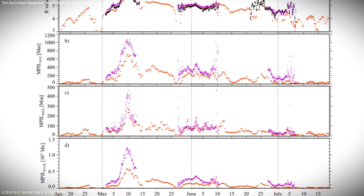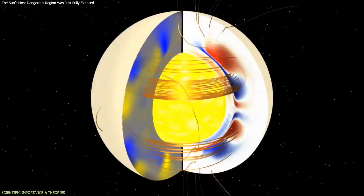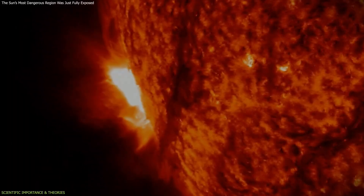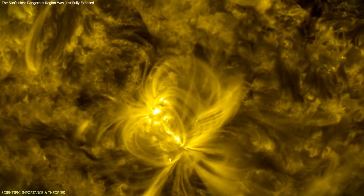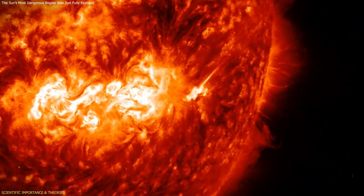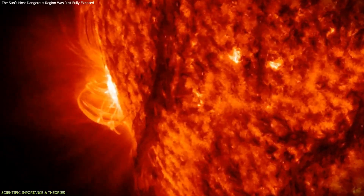The main value of this long-term observation lies in what it reveals about solar magnetism. Active regions become dangerous when their magnetic fields are highly stressed and twisted, allowing them to store energy which can later be released as solar flares and massive clouds of charged particles. NOAA 13,664 was notable because it remained in this high-stress magnetic state for most of its existence. Instead of settling down after a few eruptions, it continued to rebuild magnetic tension and release it again and again, explaining why it produced multiple solar storms over an extended period.